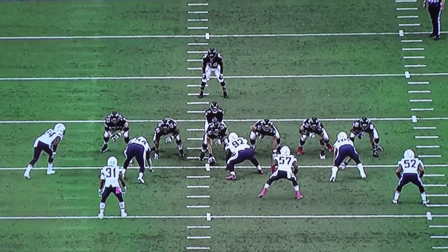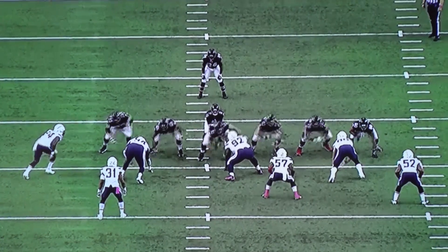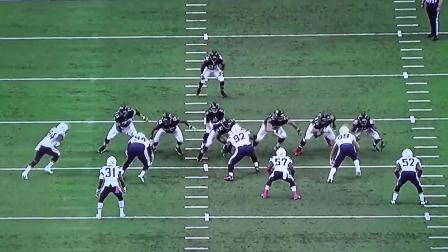This play is a zone run — Kyle Shanahan, this is what the Atlanta Falcons are known for. Joey Bosa is in a five technique, outside shoulder of the offensive tackle Jake Matthews. Watch the way Joey Bosa engages him — he uses excellent footwork and hand placement. Watch his head snap, and watch Jake Matthews' head snap back when Joey Bosa puts his hands right on his shoulder pads.